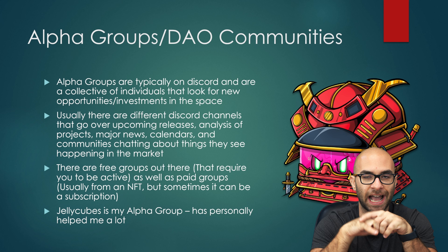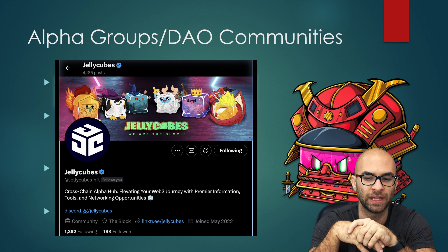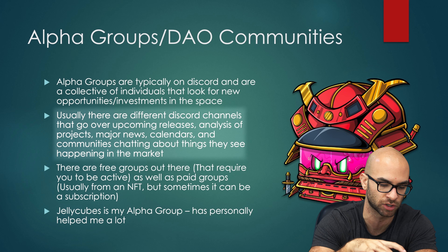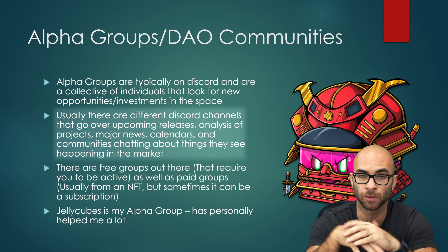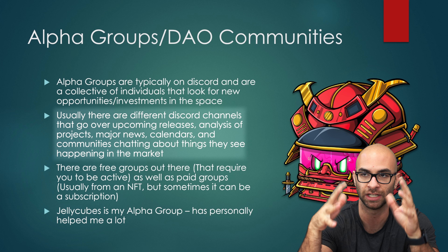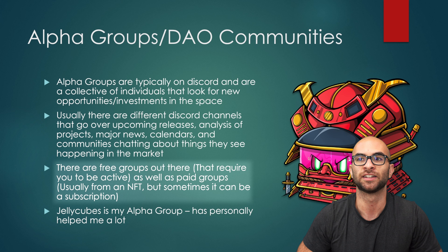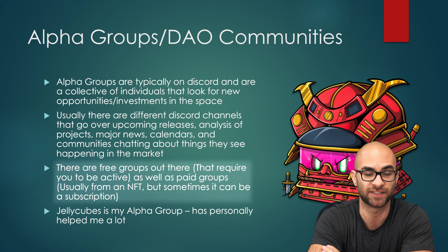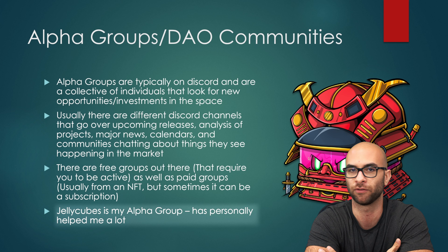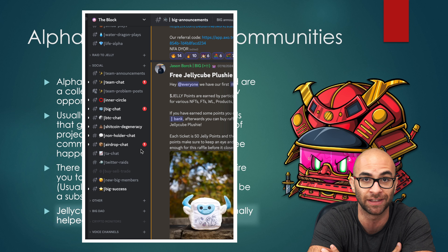The first and my favorite way to find out about these different plays is to join an alpha group or community. We have ours called Jelly Cubes. In these different alpha groups — Discords, Telegrams, Twitter spaces — you're able to, as a community, look for all these investments and opportunities. Trying to find all of this yourself is just not going to work out. You need to be part of some group and community. There are decent free alpha groups out there, ranging in quality, and some require you to be an active participant. Jelly Cubes requires owning one of our NFTs to get access to the Discord, the community, and all the alpha.